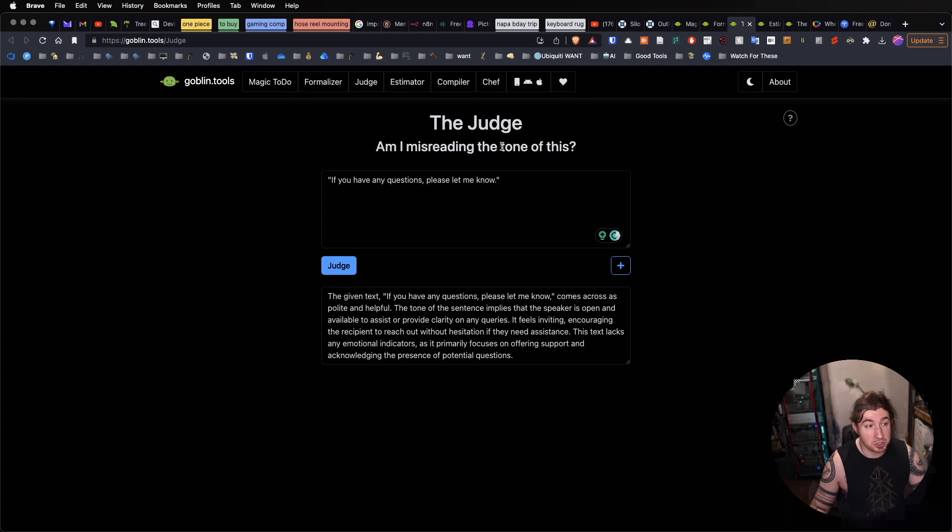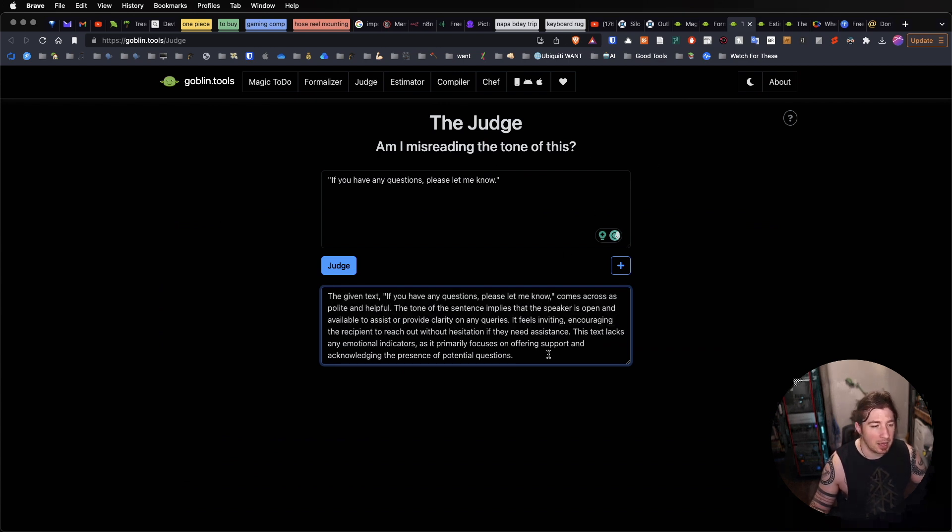The next one is Judge. The Judge can take a terse email from your boss or something, you copy it in here, and it can actually explain to you whether you're misreading the tone. This would have been really helpful — I probably bother my fiancée to no end by having her do that kind of stuff for me. Because how many times do we get crippling RSD backlash because we're worried about — did we upset somebody? Are we on bad terms? And it's really just that they're of an older generation and use an ellipsis all over the place, or they don't use emojis, or they don't understand how to communicate in a warm tone through a text-based medium.